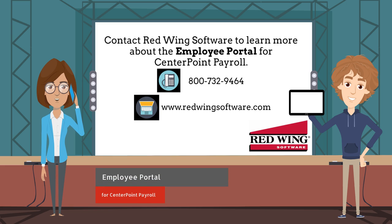Contact Red Wing Software to learn more about the employee portal for Centerpoint Payroll. Call 800-732-9464 or visit www.redwingsoftware.com.